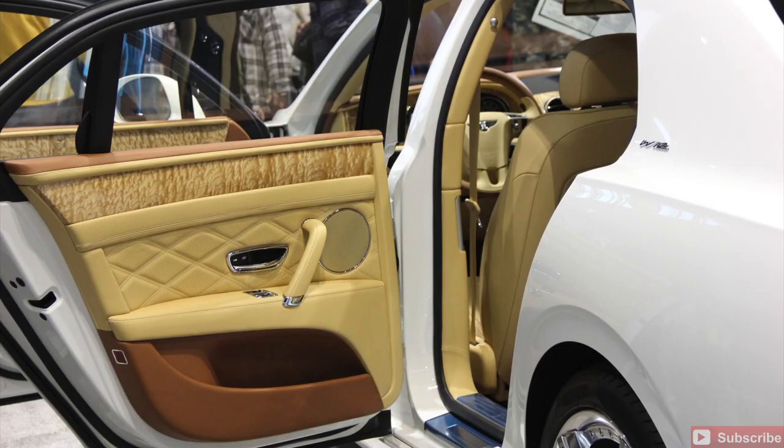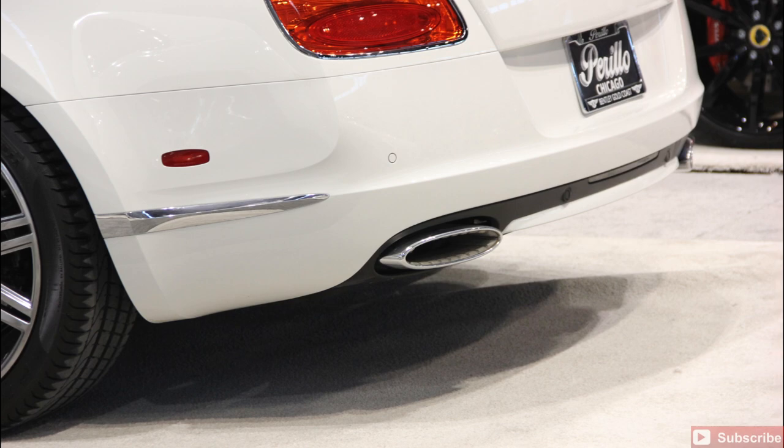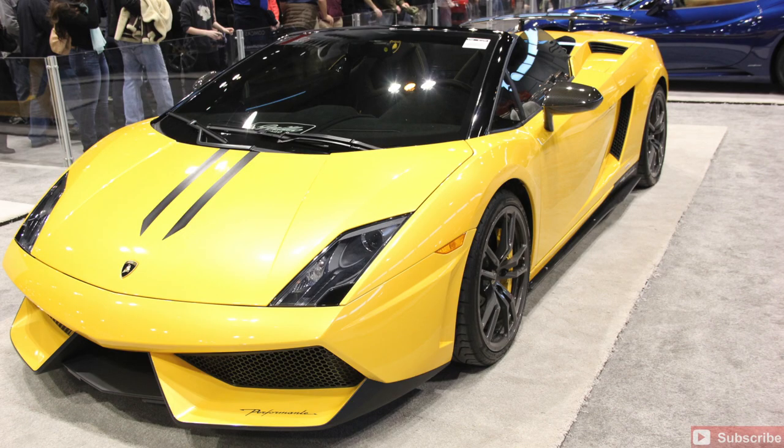Gorgeous interior there on the Flying Spur — you get some nice detail. Gorgeous wheels, gorgeous tires, gorgeous vehicle. The Bentleys, both of them the 2014s, are going to be excellent vehicles. Just great vehicles here at the Comcast Supercar Garage.